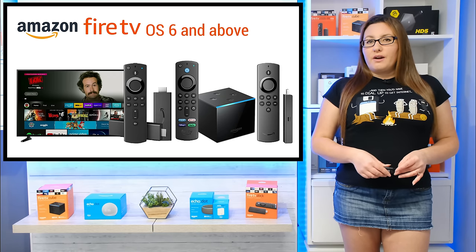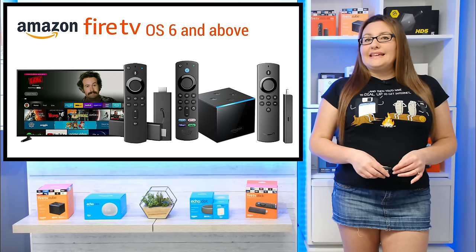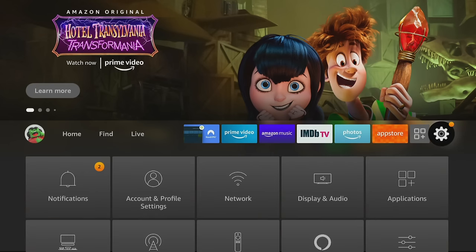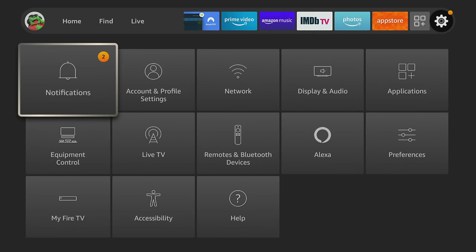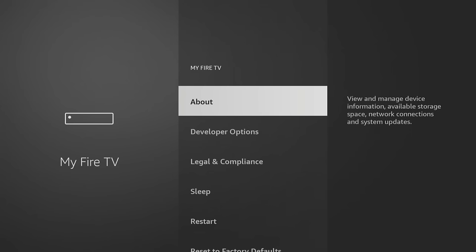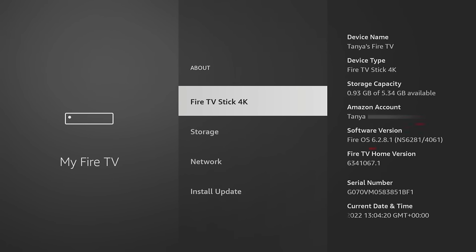If you're unsure which Fire OS you have, it's quick and easy to check. Go into your Fire TV settings, select My Fire TV and click on About. The software version can be found on the left-hand side and must show Fire OS 6 or Fire OS 7.